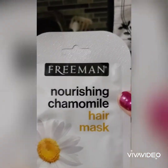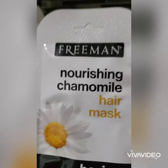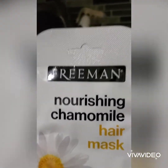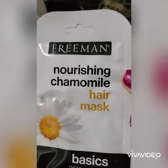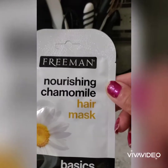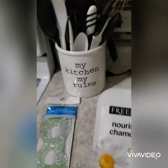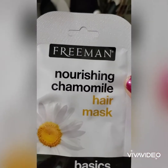This is the first time I've seen Freeman at any of the Dollar Trees I've visited. I found this Freeman Origins chamomile hair mask, and I'm excited to use it and see how it works — whether it's a good hair mask.